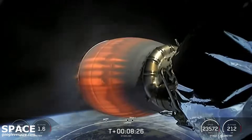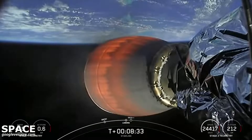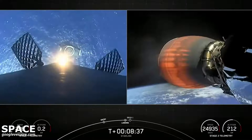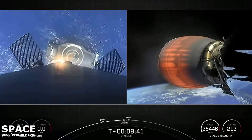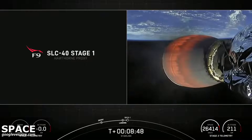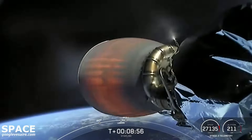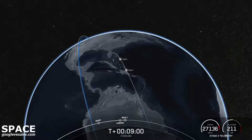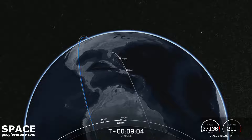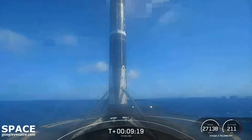Stage 1, landing burn. Stage 1, leg deploy. Stage 1, landing confirmed. SECO-1. Great news — Falcon 9 has landed, touched down on a shortfall of Gravitas. There it is on your screen — incredible view of the vehicle standing tall. Double orbit insertion. We also had SECO-1, and that callout let us know that we had a good orbit.